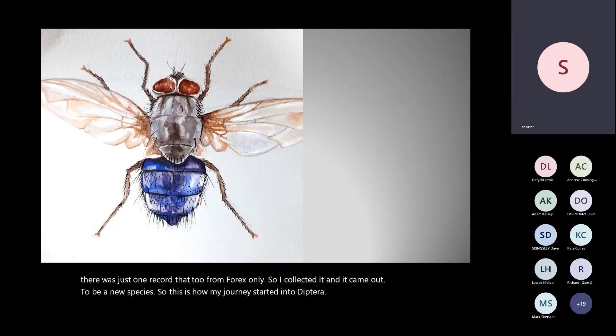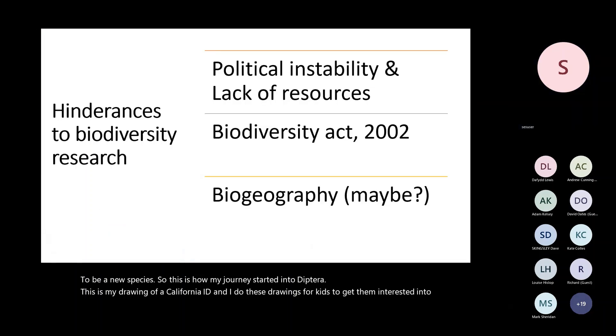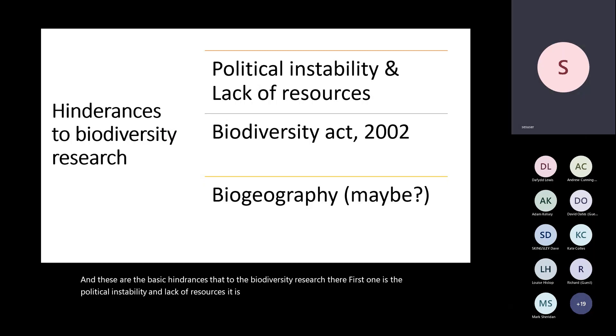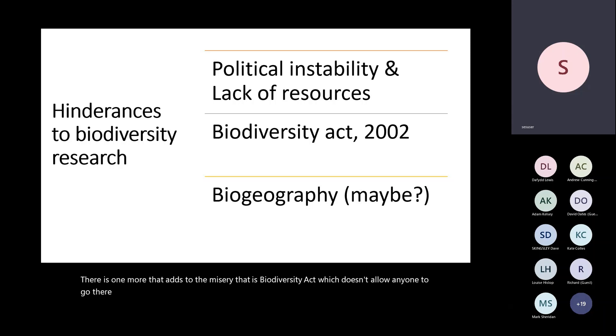This is my drawing of a fly, and I do these drawings for kids to get them interested in this kind of world. These are the basic hindrances to biodiversity research there. First is political instability and lack of resources — Kashmir is a small valley not connected to the rest of the world, as it is most often under lockdown. There is also the Biodiversity Act, which doesn't allow anyone to collect specimens and send them outside.